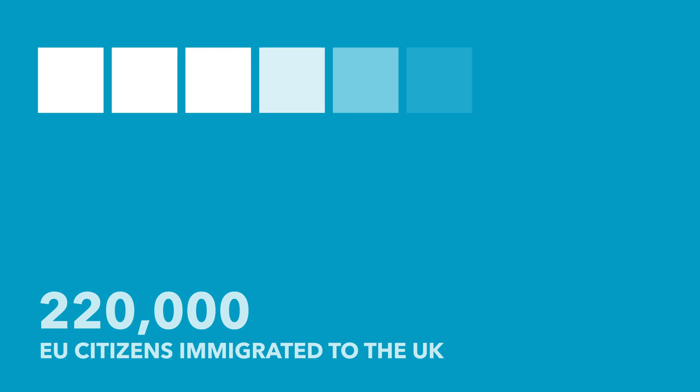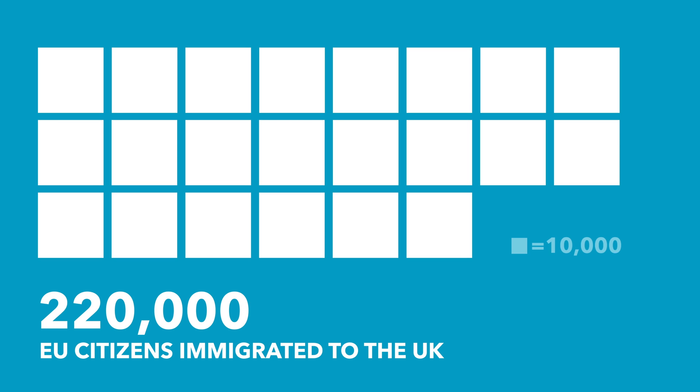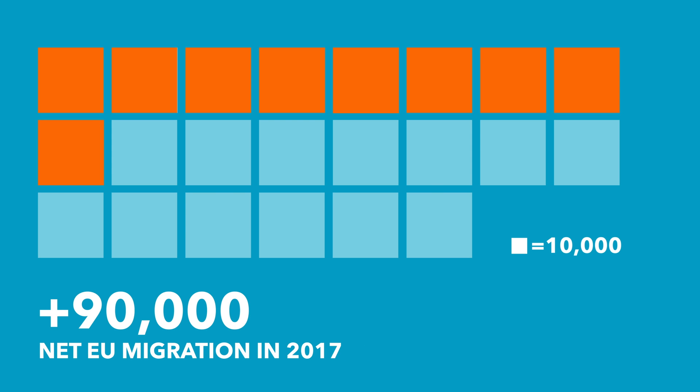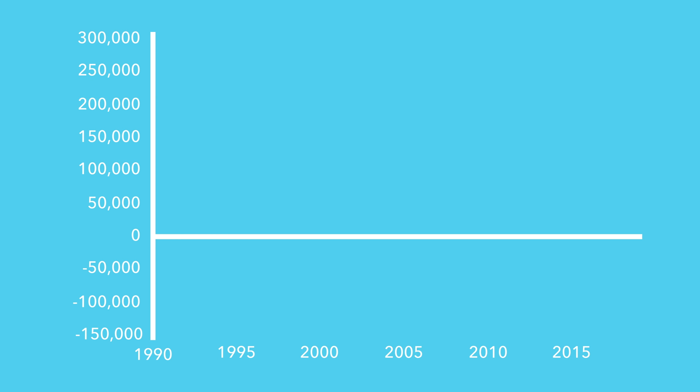Last year, around 220,000 EU citizens immigrated to the UK, while in the same time period 130,000 EU citizens left the UK. This means the EU's net migration to the UK was an increase of 90,000 people. Looking at this as part of a wider trend, it's part of a large decline of EU citizens moving to the UK.